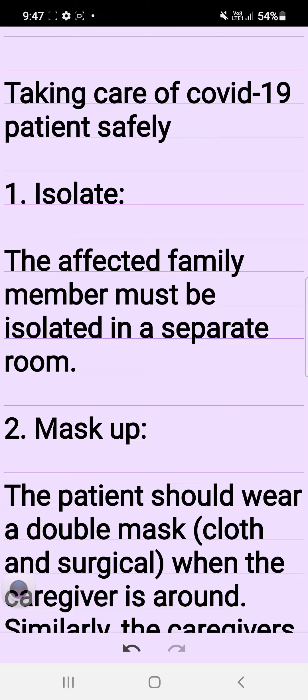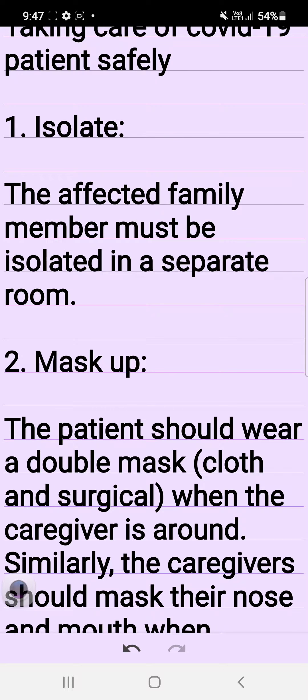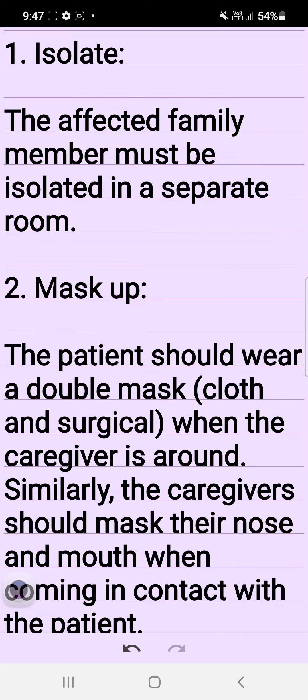Taking care of COVID-19 patients safely. 1. Isolate. The affected family member must be isolated in a separate room.